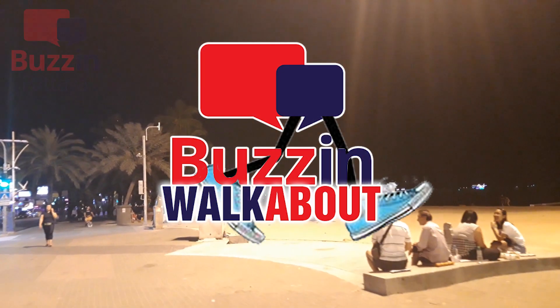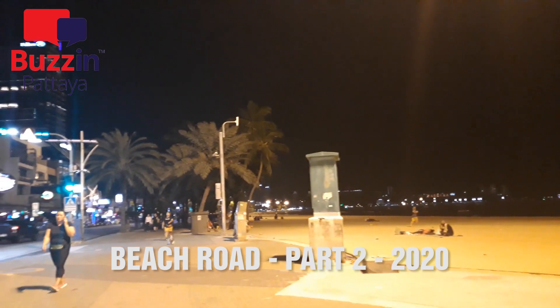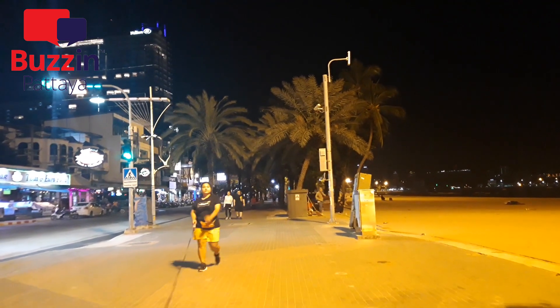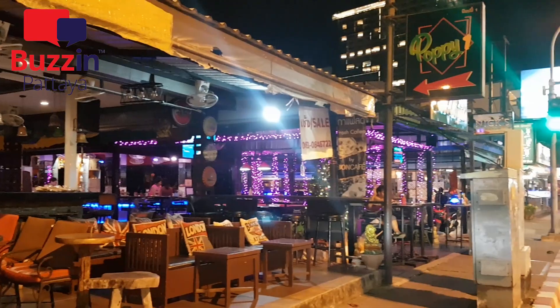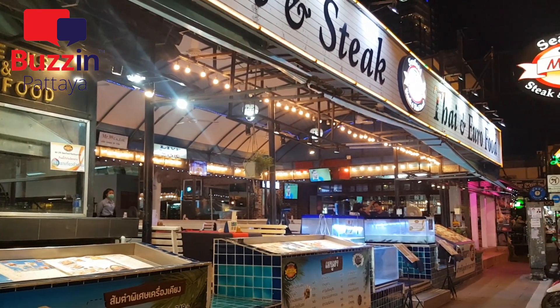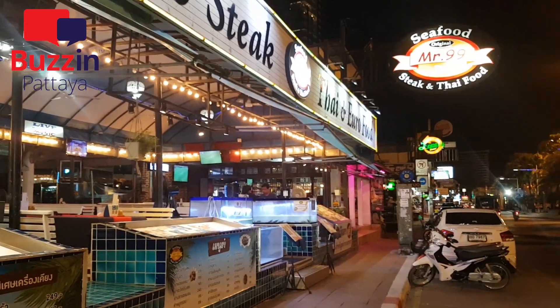Hi, welcome to another Buzzing Walkabout here on Buzzing Pattaya, and to part two of our beach road walk. If you missed part one, there is a link below. We started back at the Nakhluea end. We're picking up now from Pattaya Klang, which is halfway through — not far from the Hilton — and we're heading up towards Walking Street and Mike Mall.